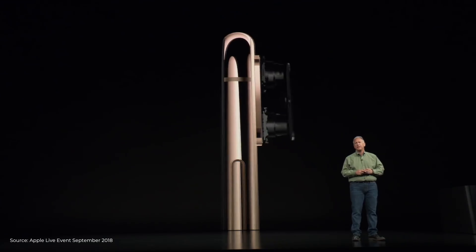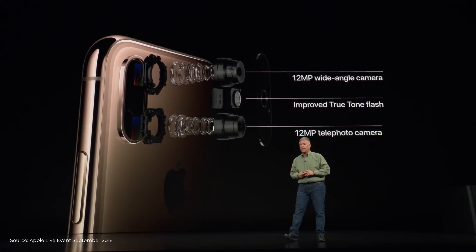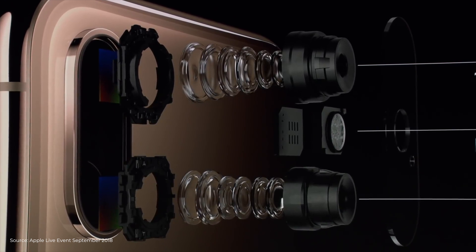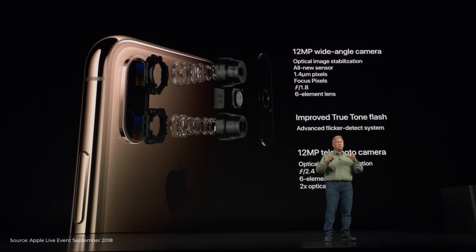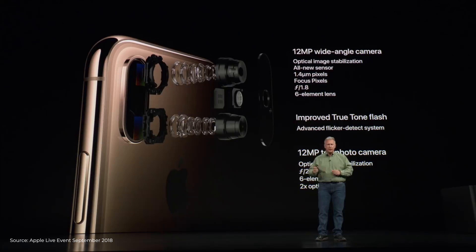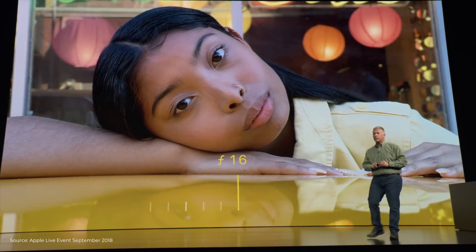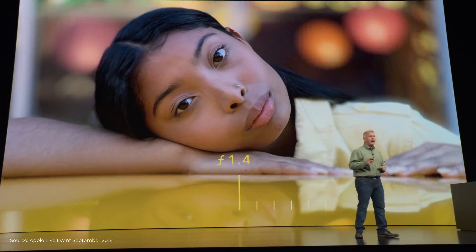The second biggest upgrade on the new iPhone is the camera. Both the iPhone XS and XS Max come with a dual lens setup, where the primary shooter is a 12-megapixel lens with an aperture of f/1.8, and the secondary lens is a 12-megapixel telephoto lens with f/2.4 aperture. Both lenses are optically stabilized and supported by a True Tone flash. Additionally, they introduced Smart HDR, which enables you to take bursts of photos without shutter lag. The new chip also enables you to adjust the depth of field of your photos when editing them.